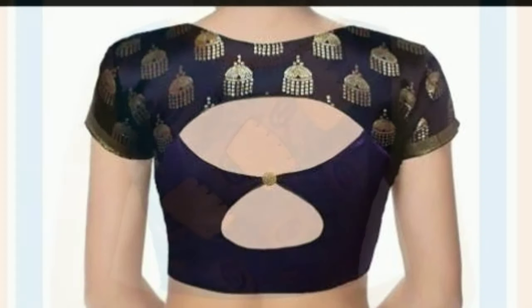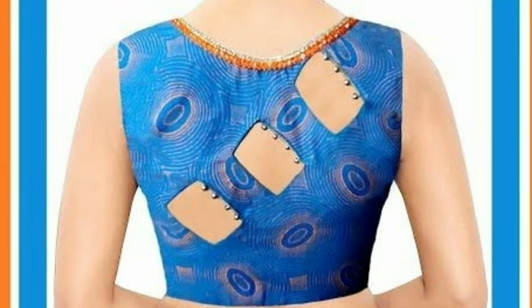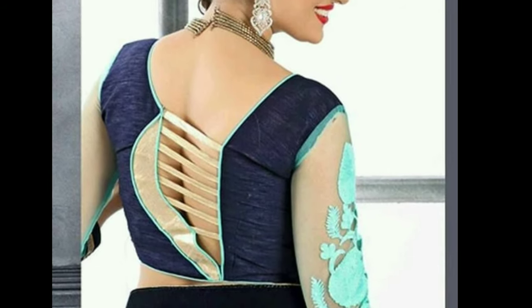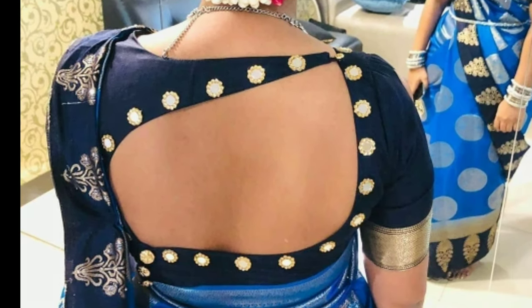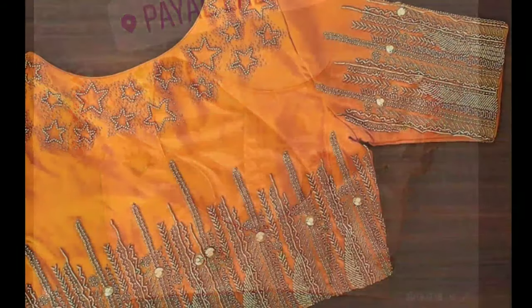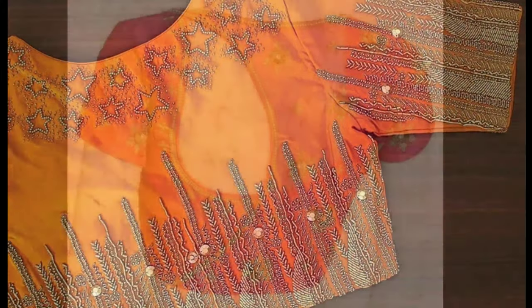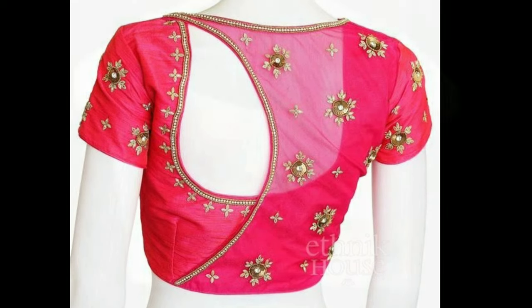From ornate embroideries to delicate swatches, this video showcases some of the different types of blouse back neck designs for you to take inspiration from. While the old school designs always focused on the front neck designs, modern designers emphasize more on the back necks. The back is the most visible part of the blouse and is the ideal spot for playing around with designs.